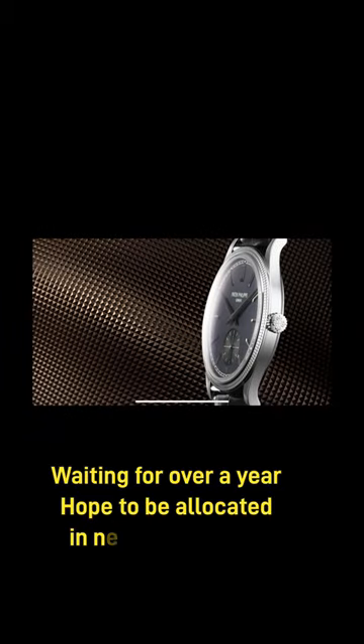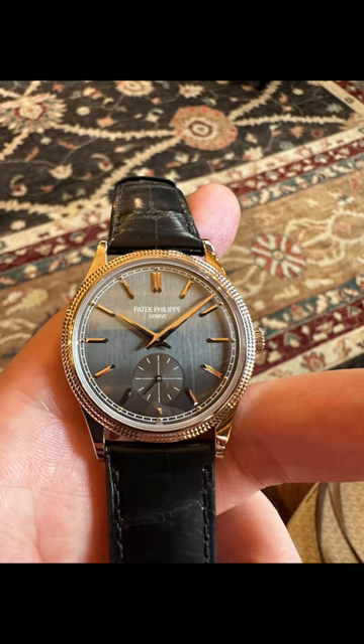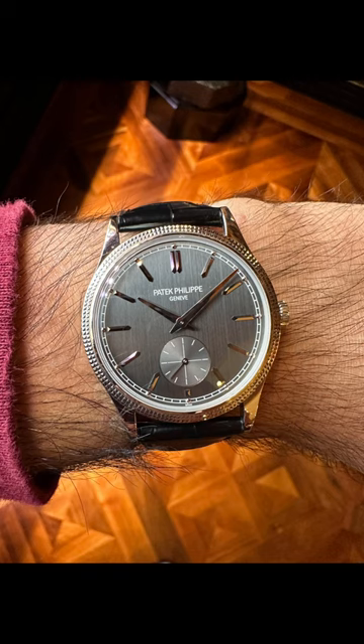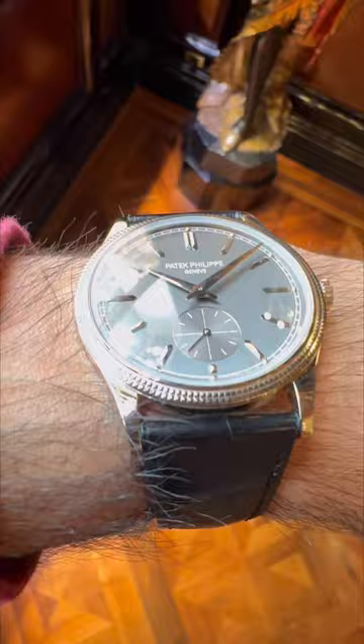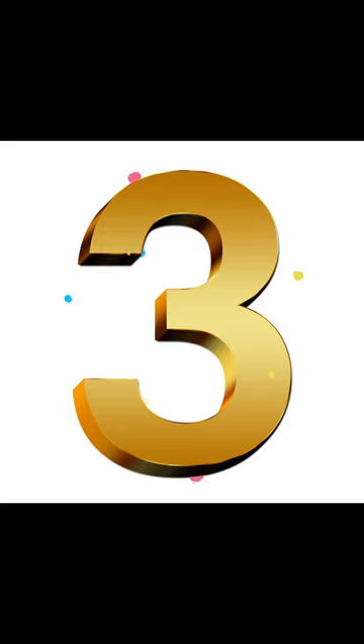Second, the Patek Calatrava. This is actually my favorite Patek. It's a timeless classic dress watch, but with that slaty black dial and white gold bezel it has a modern twist, and it can equally be worn as everyday stealth wealth.